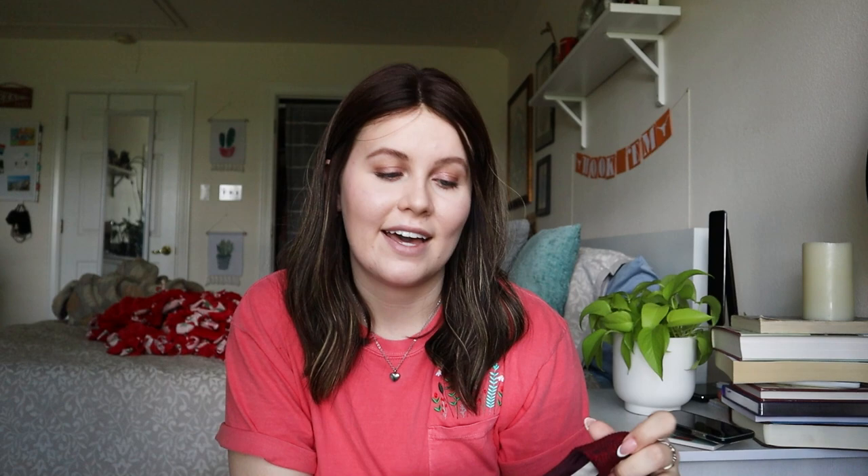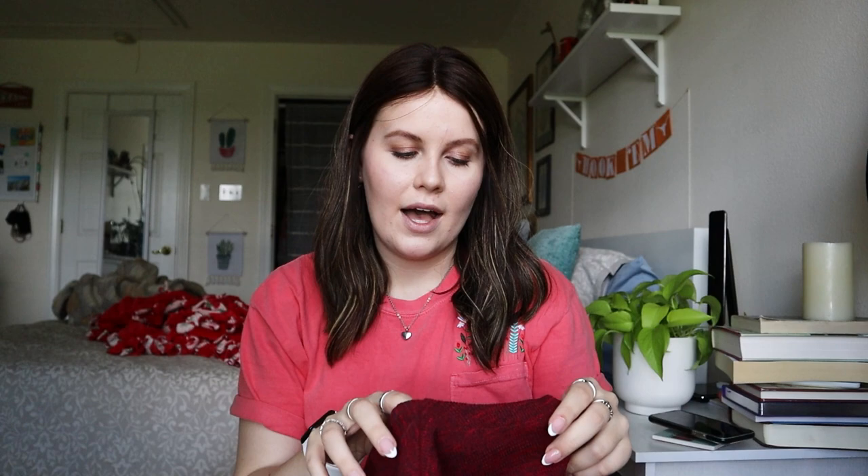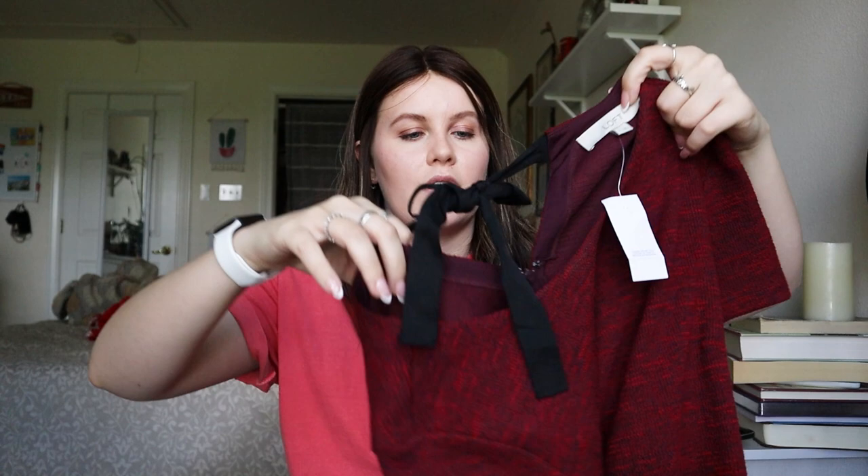This next one I only picked up because it's new with tags. The brand is Loft — I actually enjoy selling Loft because it's so easy to find style names, photos, and descriptions. It's a Loft size 6, a red knit shift dress with a really nice bow detail at the back alongside the back zipper. It retailed for $89.50. Realistically let's say I get $28 for it. I've sold decent amounts of Loft pieces across all platforms.